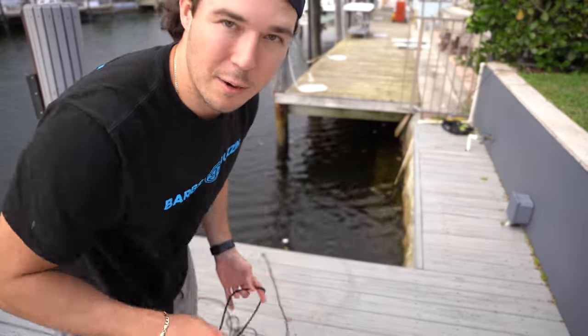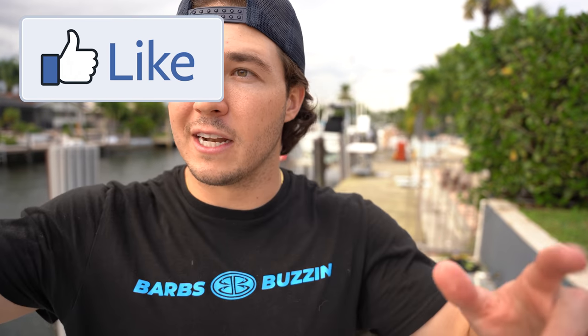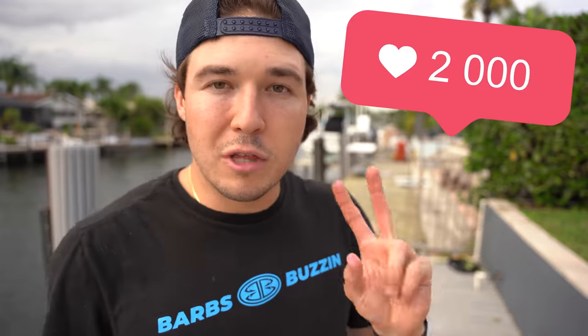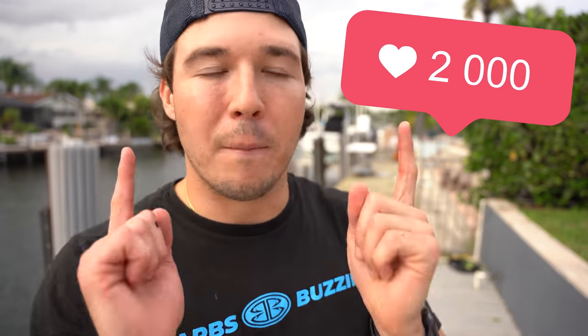Big snook and huge tarpon absolutely love glass minnows — they can't get enough of them. So hopefully when I throw that lure I could land a tarpon, a snook, or a giant jack. Drop numero dos. Also, if this video gets 2,000 likes I'm going to order a 24/7 camera to run under the dock at all times so we can see cool stuff that swims by — maybe even sharks.